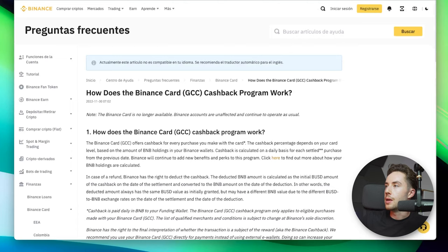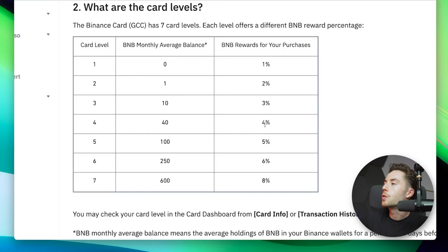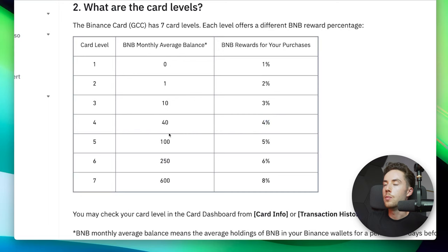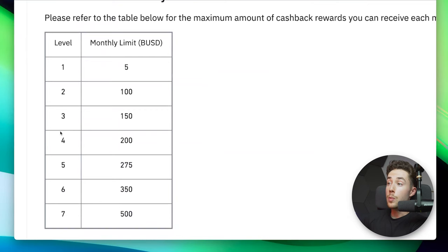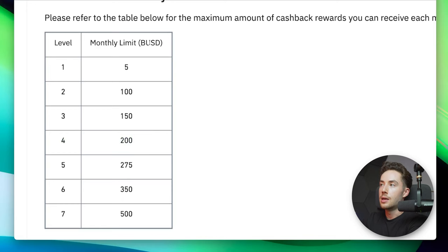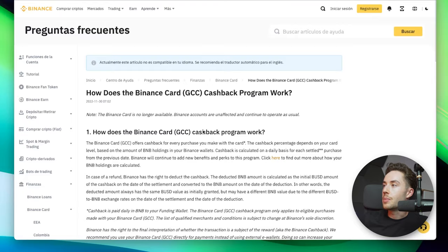The Binance card — to get 4% cash back in BNB, you have to maintain a monthly average balance of 40 BNB, which is around $8,600. But you're capped at a monthly cash back of only $200. So you need around $8,600 in BNB on average and are capped at $200 back per month. I'm bullish on Binance, but I don't really think their card is their strongest suit.